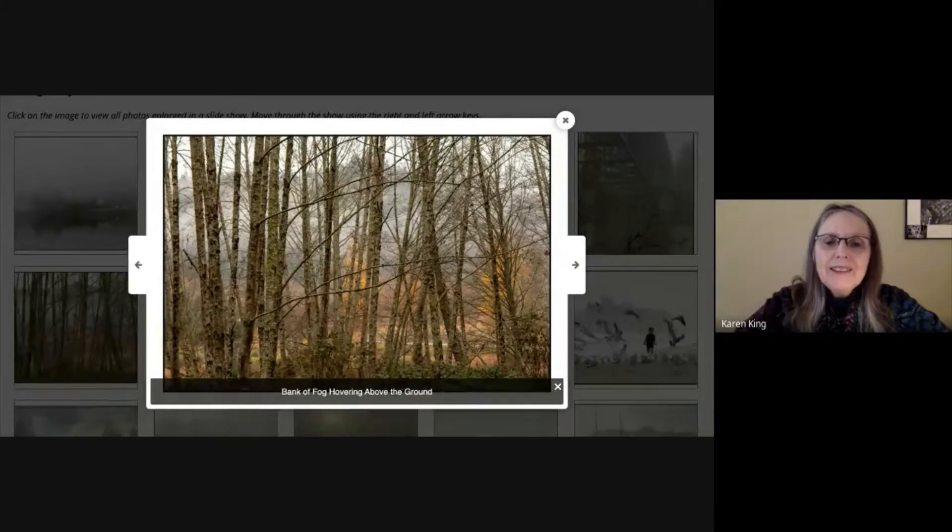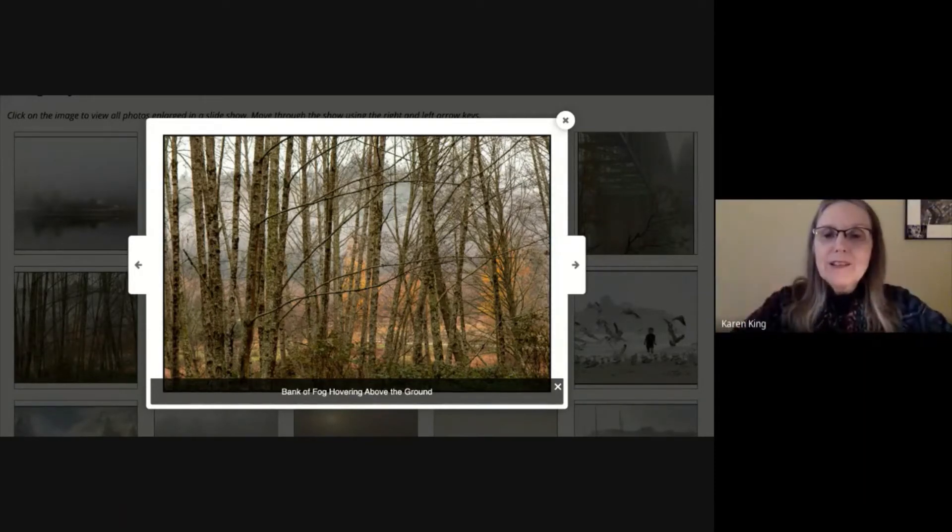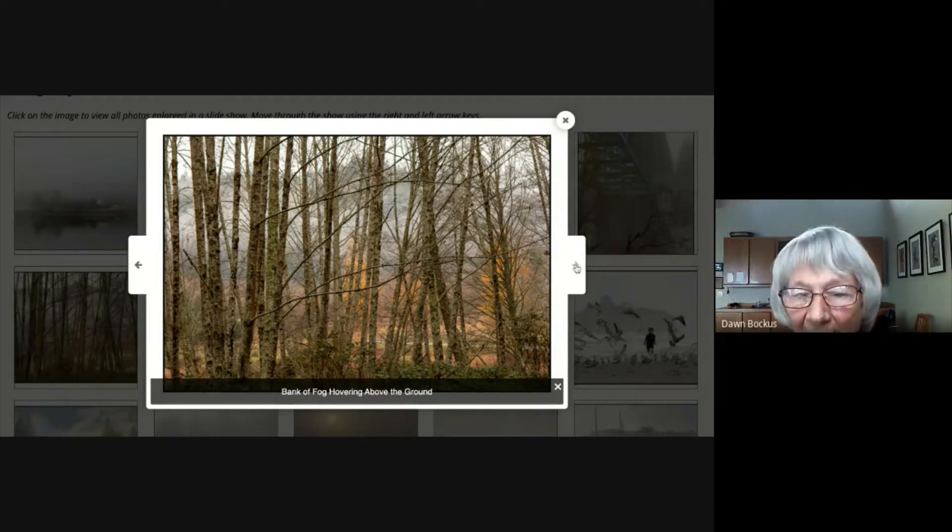'Bank of Fog Hovering Above the Ground.' I was driving through Big Valley — if you go through Poulsbo you can take that drive through Big Valley. It's kind of a valley so it holds the fog in. The fog was starting to lift somewhat, but I liked looking through these trees and seeing that bank of fog just above the ground, which added to the mystery of it all. The glow of the yellow foliage in the background really added to the picture.